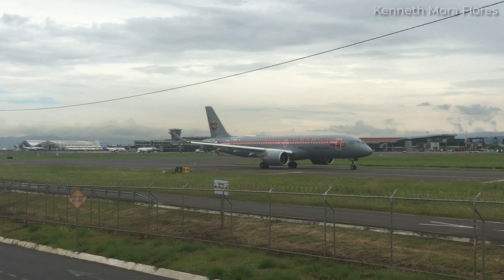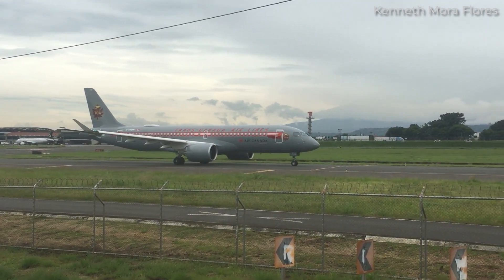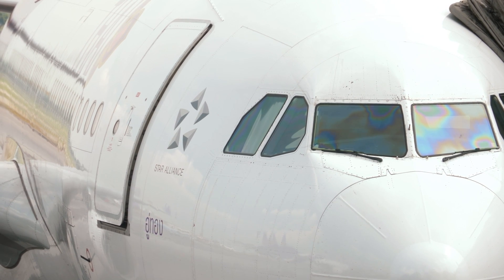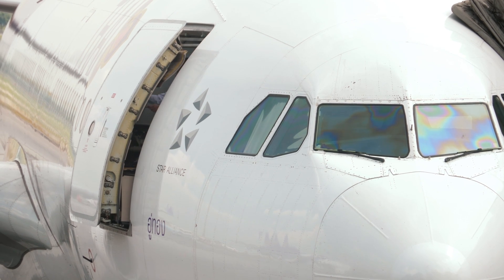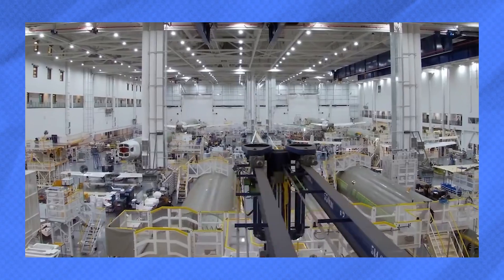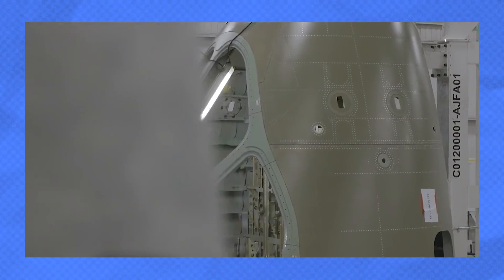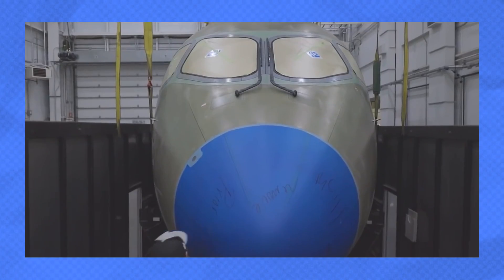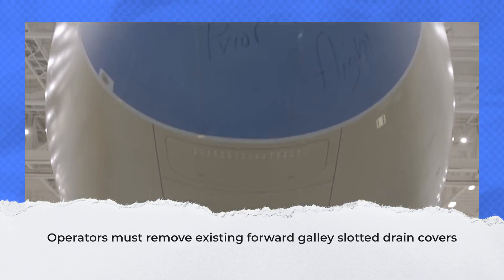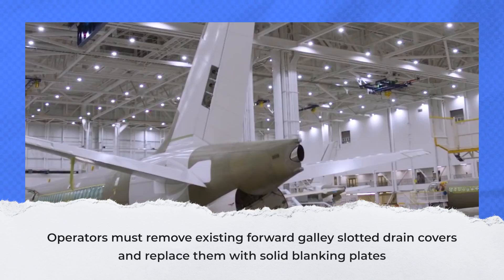That doesn't mean problems won't occur in any case, like the Canadian carrier Transport Canada case in which an Airbus A220 suddenly stopped working after a rainfall. An investigation found water got into the avionics bay, causing a short circuit, tripping a circuit breaker, and leading to an engine shutdown. Water got in during a rainstorm while the main cabin entry door was open — the drains overflowed and water dripped into the avionics bay. The Airworthiness Directive now requires A220 operators to install blanking plates on certain drains and block off associated drain tubing by removing existing forward galley slotted drain covers, replacing them with solid blanking plates, and blocking off the associated drain tubing.